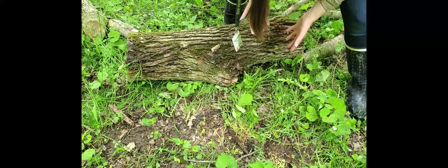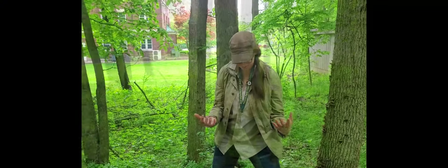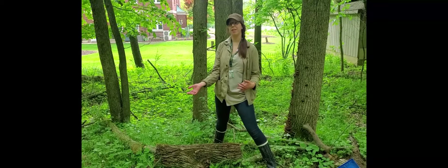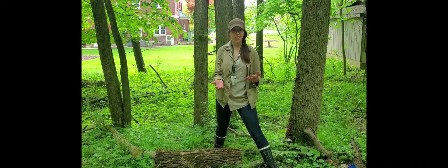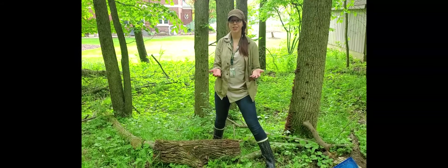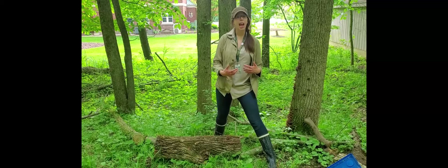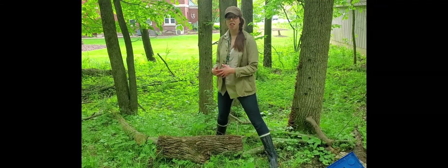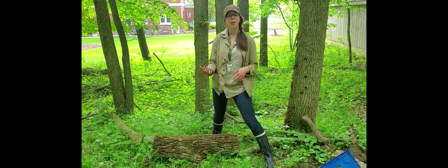Trust me, they're there. Bringing a magnifying glass might also help you see these animals. Did all three of your guesses appear underneath this log? If so, that's pretty impressive. That's honestly how science works most of the time — what we found under here is our data, the new information we can use to say we know a little bit more about the types of animals that live under this one log in central Illinois. If I flipped another log, I might find totally different stuff, and then our knowledge increases about what types of underground animals we have in our environment.